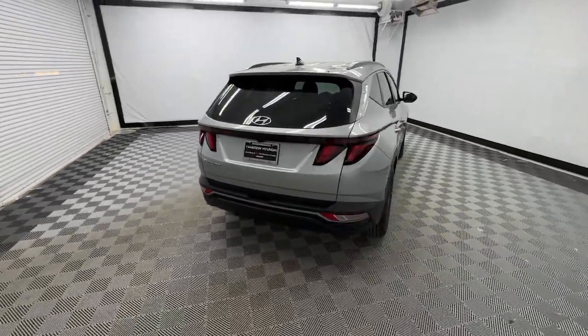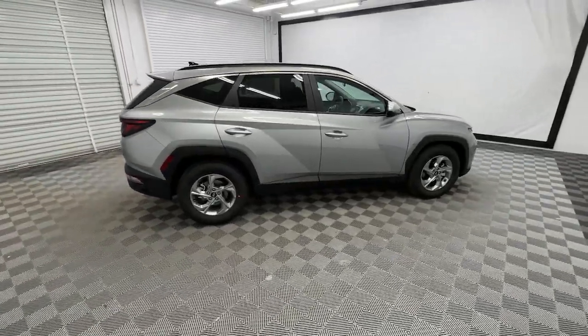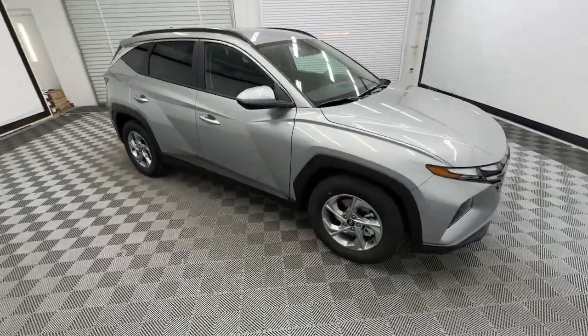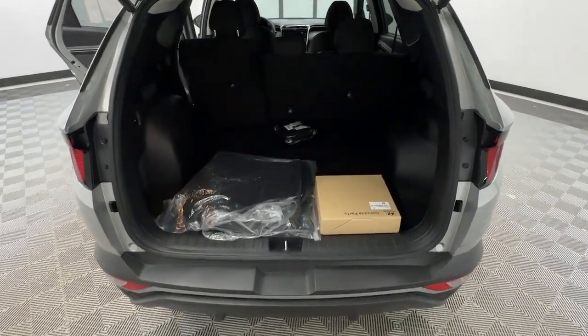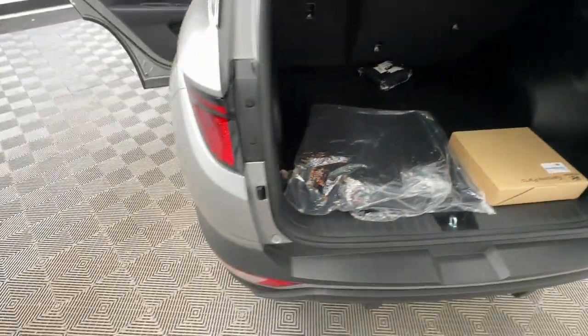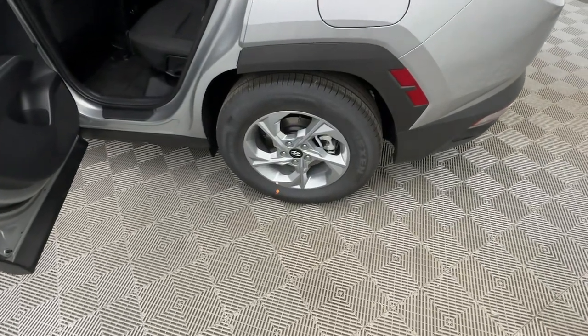These are just some of the great options this vehicle comes with: Apple CarPlay and/or Android Auto, heated driver seat, keyless entry, backup camera, satellite radio, power liftgate, heated mirrors, dual zone AC, power driver seat, and alarm. Get the quality and safety you deserve when you take the wheel of this Tucson.